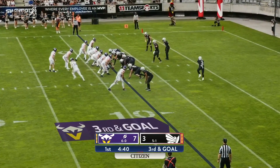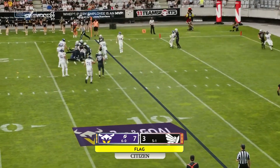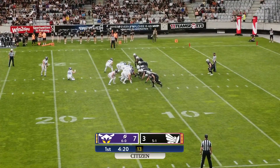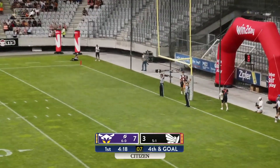Third down and goal. Tight twins left for Ben Holmes. Looks to throw, climbs the pocket — he's under pressure, he goes down for the sack. The kick is up and good.